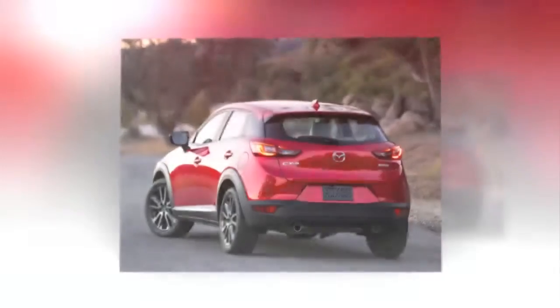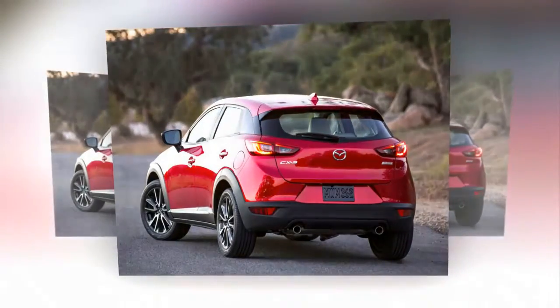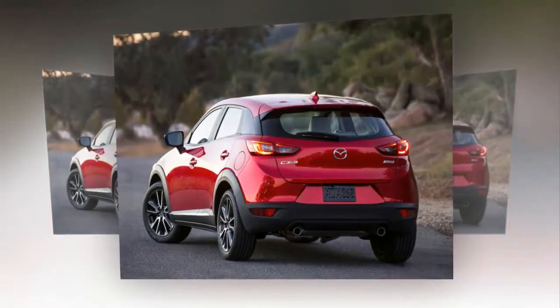A mainstay feature of the CX-3 is a 7-inch touchscreen in the middle of the dashboard, part of the Mazda Connect infotainment system. This feature is common to all variants.